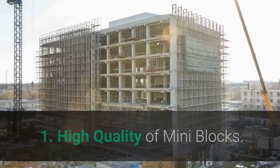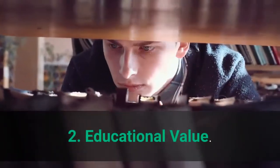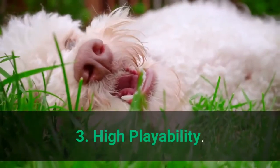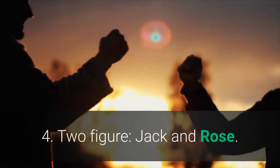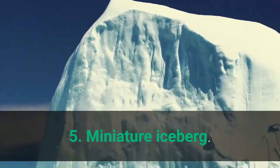Main Features: 1. High quality mini blocks. 2. Educational value. 3. High playability. 4. Two figures — Jack and Rose. 5. Miniature iceberg.